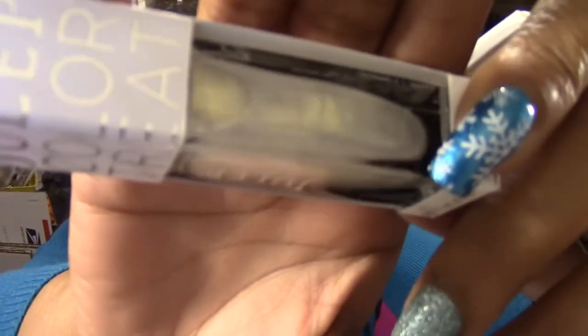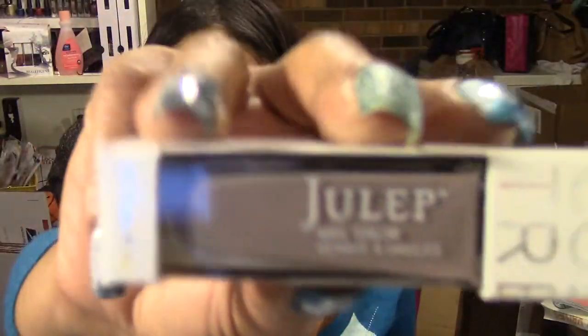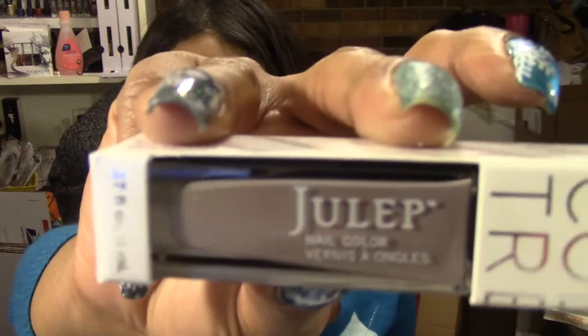Brinda is like a pearlescent or iridescent white with gold shimmer. This one is called Elena. It's like a smoky gray, like purplish gray, like a lavender gray color. Again, this is Elena.